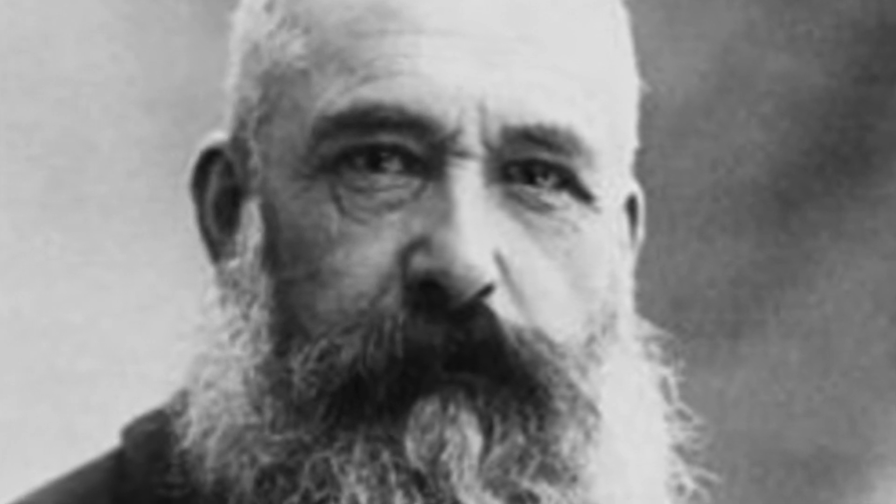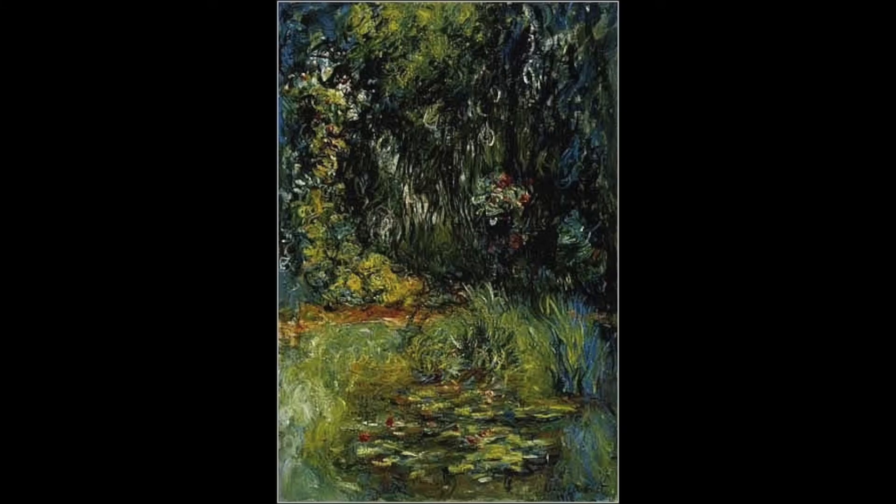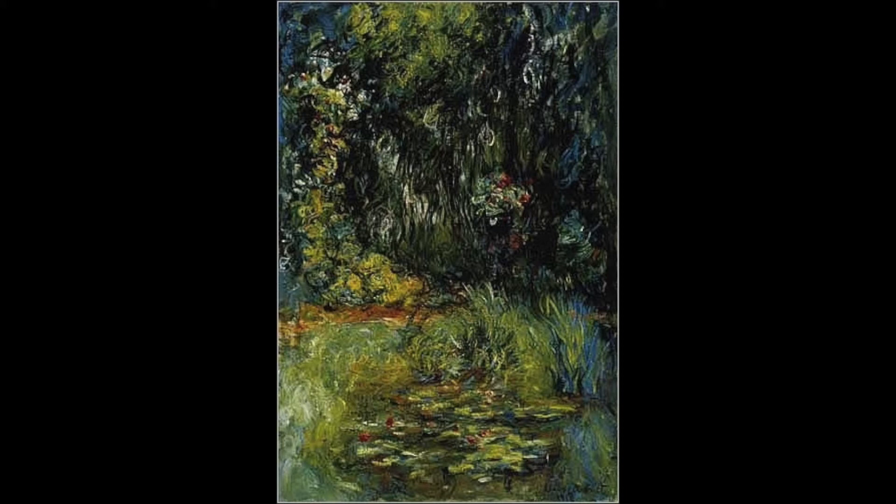Our next artist is Claude Monet. He's one of my favorites. He painted a lot of water lily ponds and they were all on his property. He was born in 1840 and he died in 1926. He lived in France his whole entire life.